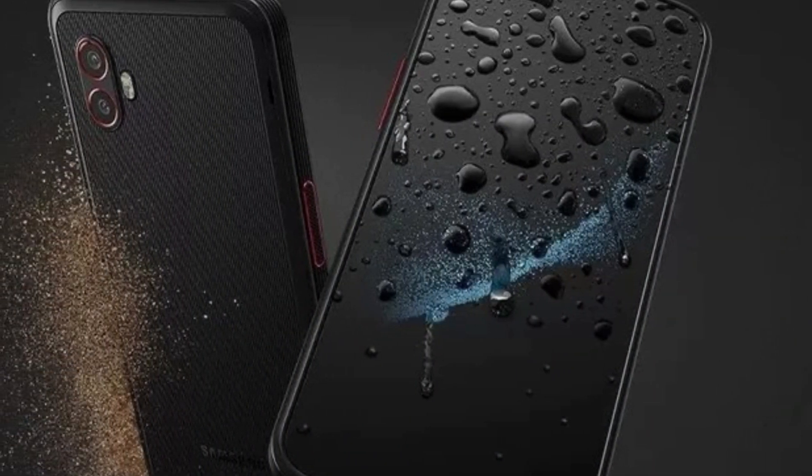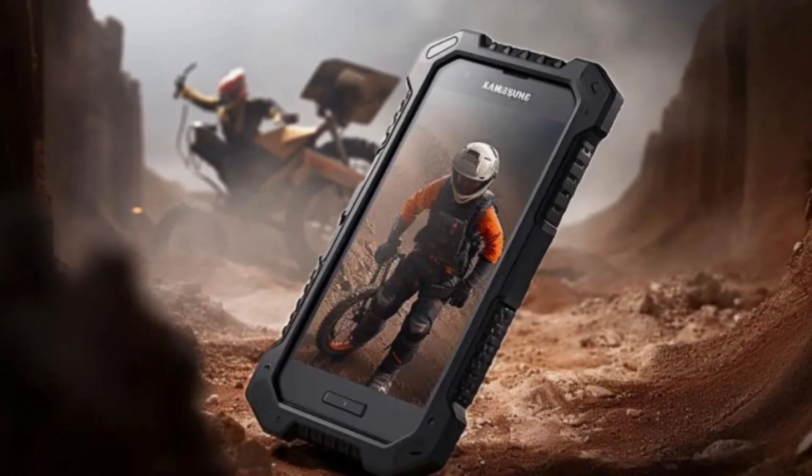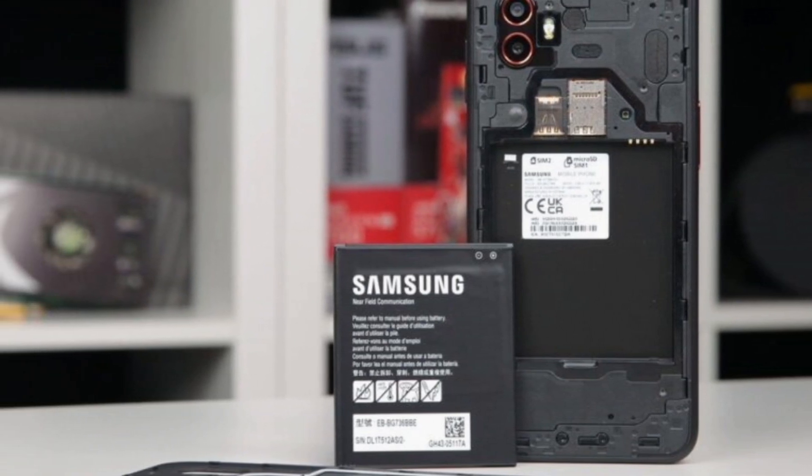However, details about battery life and charging speed are still unknown. Interestingly, Samsung plans to market the Galaxy XCover 7 as a rugged version of the Galaxy A55 5G, and it's expected to be priced below the $599 Galaxy XCover 6 Pro.